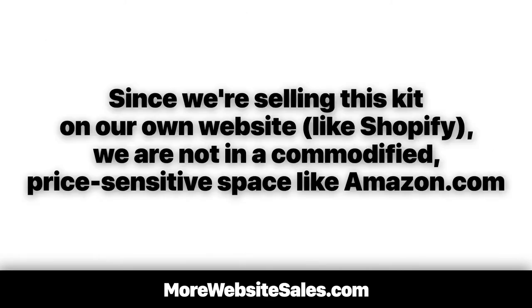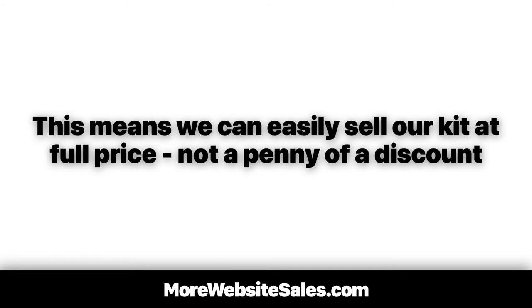Here's the best part. Since we're selling this kit on our own website, like Shopify, we're not in a commodified, price-sensitive space like Amazon.com. This means we can easily sell our kit at full price, not a penny of a discount.